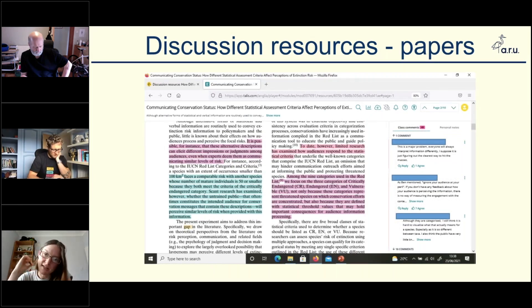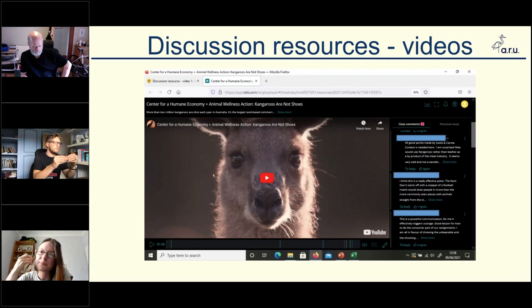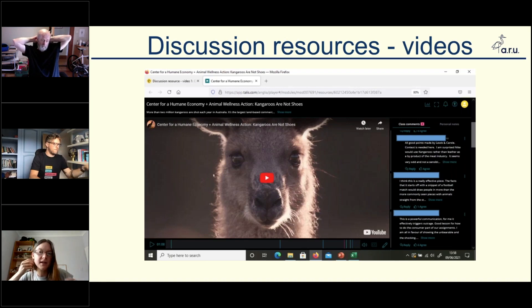For example, we used scientific papers, getting students to discuss different conservation papers. Some of these were related to their assessment, some weren't. We had reports, getting them to nitpick through and find loopholes in environmental law — these are 300-page documents, so doing this collaboratively is really important. And then we had videos as well, covering a range of different conservation issues. Every single week they got at least two different discussion resources to comment on, and they knew they were going to be assessed. Talis was used as 10% of the assessment, so relatively low stakes, but if something's assessed, it forces them to engage.